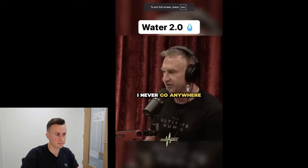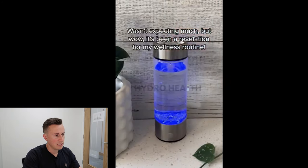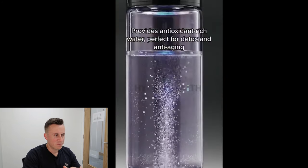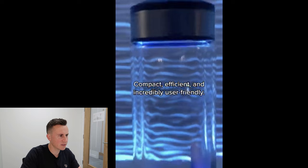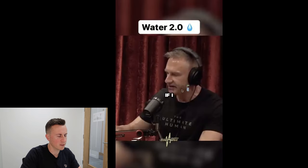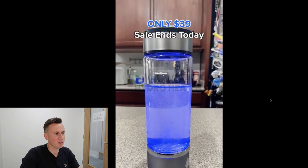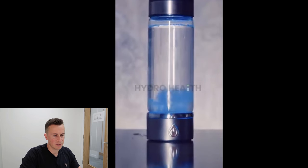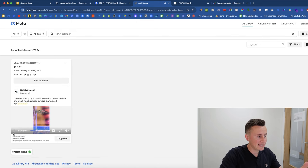That clip was taken from Joe Rogan's podcast. The other footage looks like generic stock clips they may have sourced elsewhere. There's a watermark with the HydroHealth branding across the top, and it snaps back to the Joe Rogan podcast which most people are obviously familiar with. Their selling point is $39. It's a very simple, straightforward, easy-to-put-together clip — and I'm not even sure they went to the effort of making this content themselves. It looks like repurposed existing content from online.